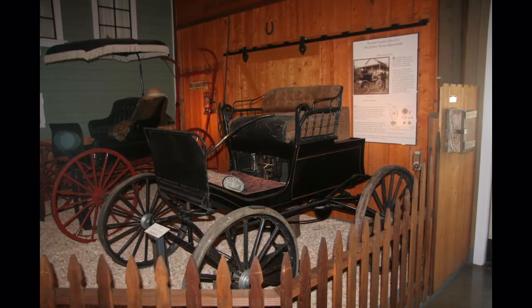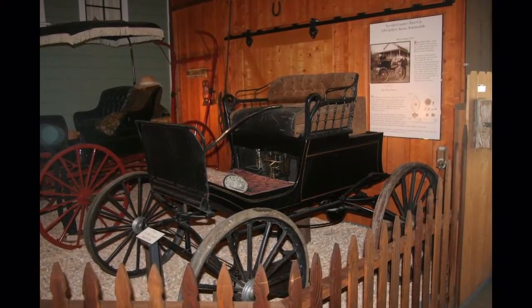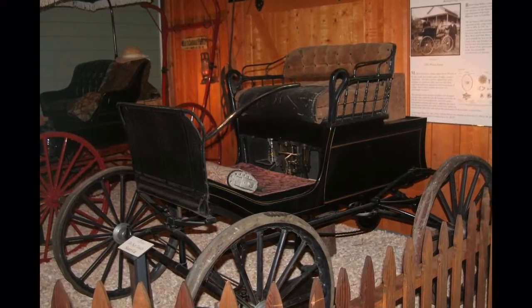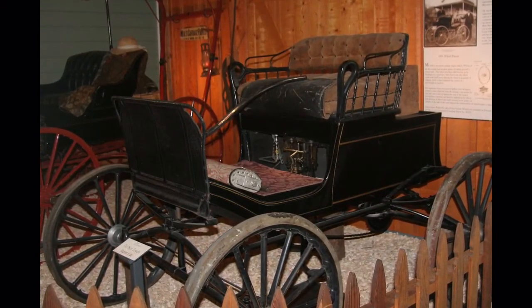Another interesting item is this Jeffrey steam car, designed and built in 1901 by Richard Edgar Jeffrey in Nevada City, and claimed to be the first automobile in California. The engine, seen under the seat, is demonstrated with compressed air and runs very smoothly.